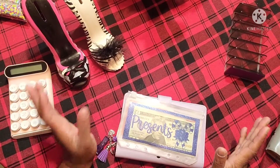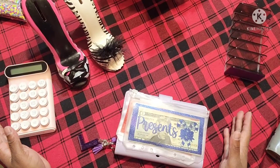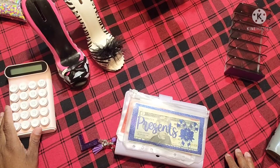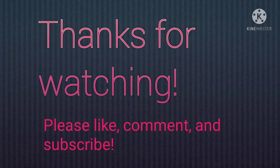That's it for my cash stuffing. Again, thank you all for watching. If you haven't already, subscribe to my channel, give this video a thumbs up, leave me a comment down in the comment section, and I will talk to you all in the next video. Bye bye!